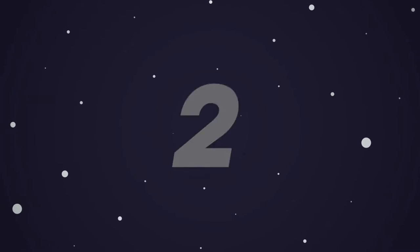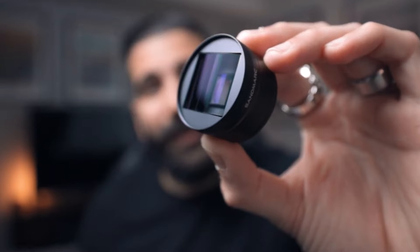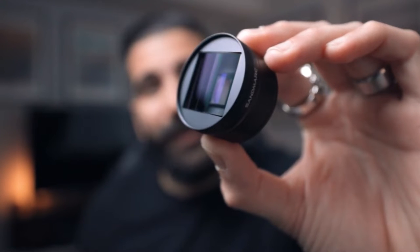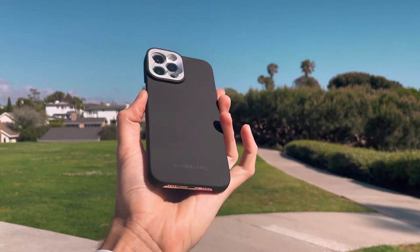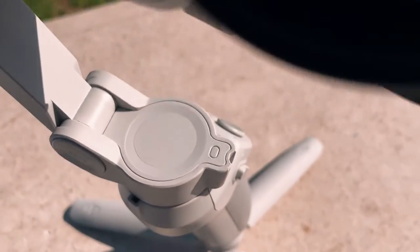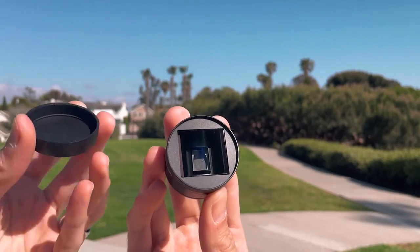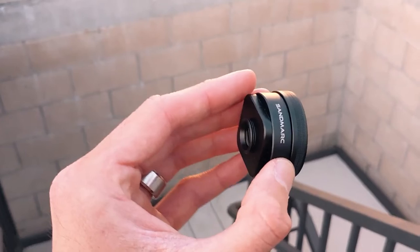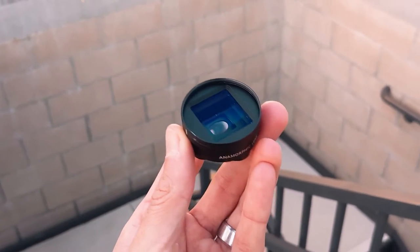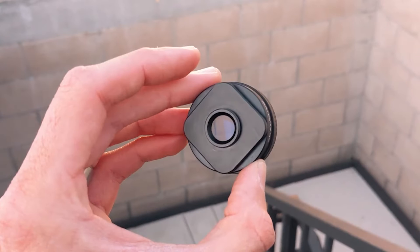Number 2. The Sandmark Anamorphic Lens Edition for iPhone 13 turns your new iPhone into a professional photography and videography gadget. You may get it in two sizes, with either a 2.4 to 1 or 2.75 to 1 ultra-wide aspect ratio. Additionally, its oval shape catches more horizontal information.